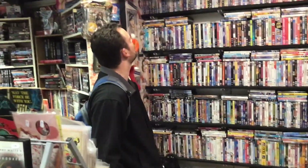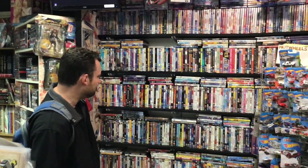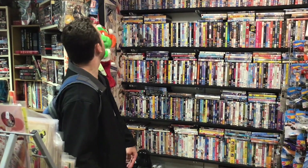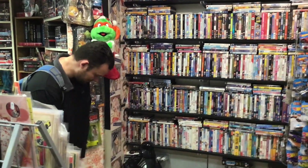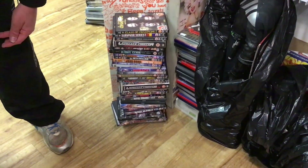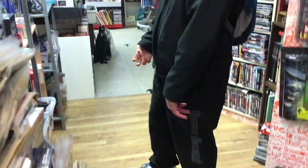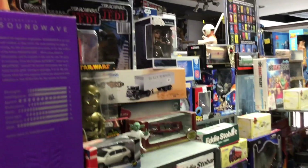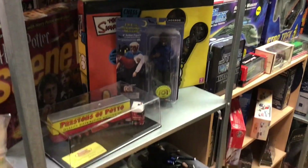Around here looks like we've got some family films, bit of everything again. We've got some old wrestling DVDs down here — I don't know if there's any Attitude Era stuff, but if there is I'll be checking those out. More stuff around here — some more toys, figures, all boxed up. Got some martial arts — Bruce Lee, Van Damme.